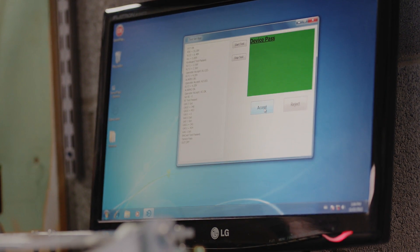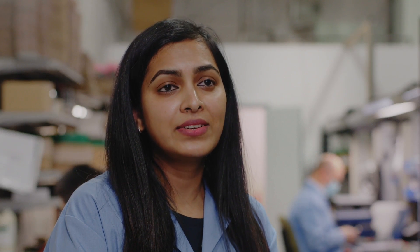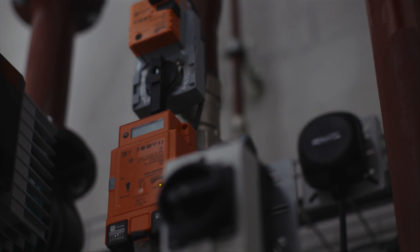We use high quality material from component selection to the final inspection. My name is Bhavna Patel, I am a production technician. Customer satisfaction is our first priority and that is why we always focus on good quality products. I'm very proud and thankful to be a part of Belimo's family.